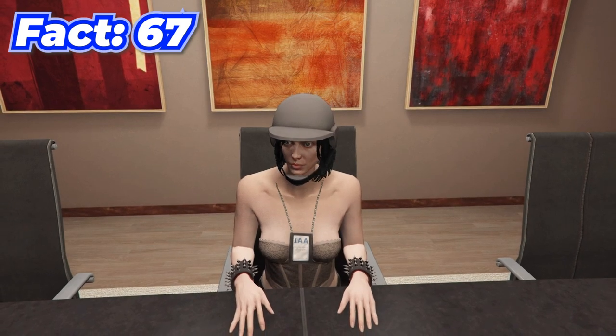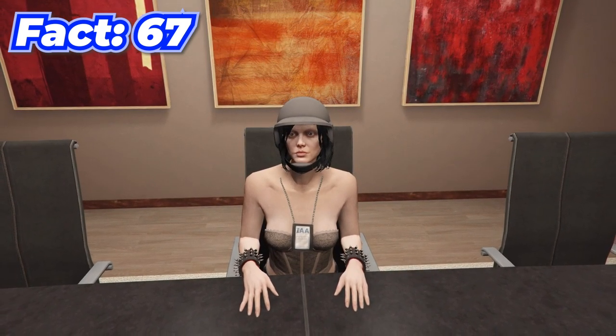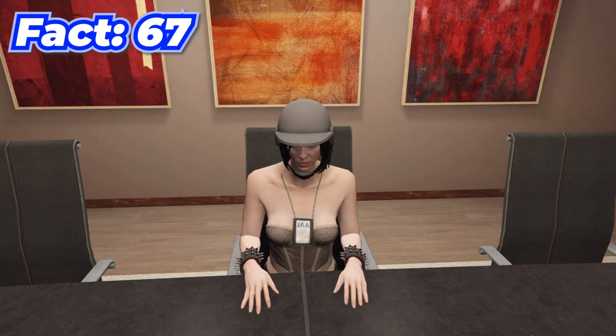GTA 5 Online actually didn't launch the same day as story mode — it launched two weeks later on October 1st, 2013.